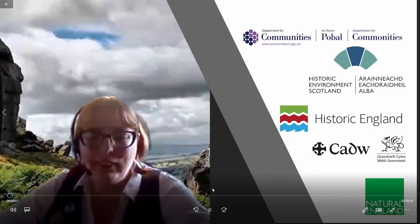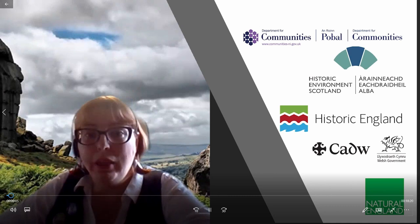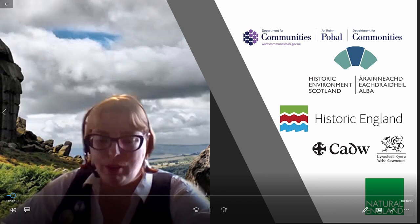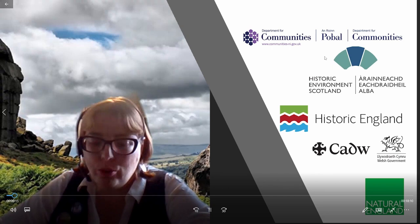I'm presenting today's presentation on peatland restoration and the historic environment, building skills in grant-aided restoration. Today I'm going to discuss management of the historic environment across the UK, introducing the guidance resources that are currently available.